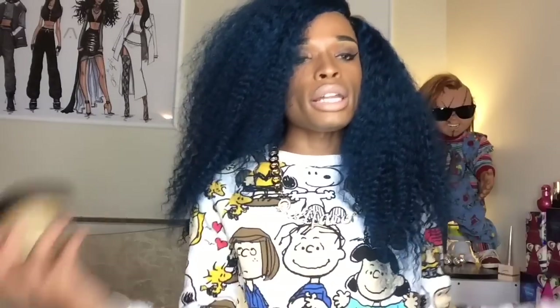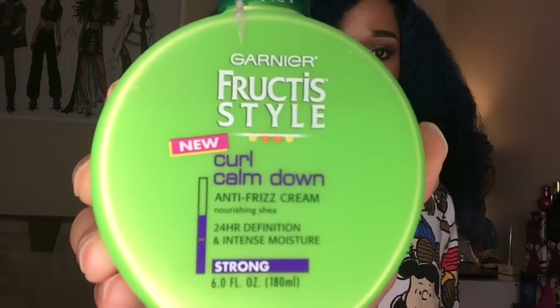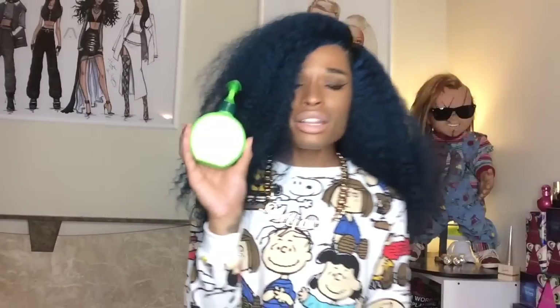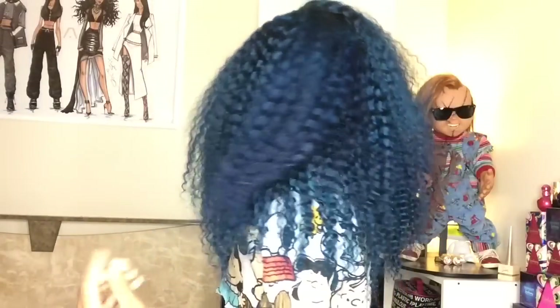After letting it air dry, I used the Garnier Fructis Curl Calm Down Curl Cream — I've had this for a while from when I wore curly hair regularly. I put it on after towel drying and let it air dry. Before I combed it out, it was much flatter — kind of like this — and in the back it had more of a compressed look.